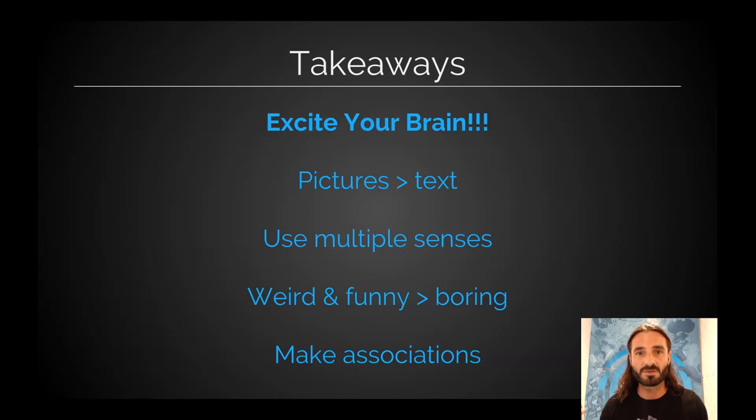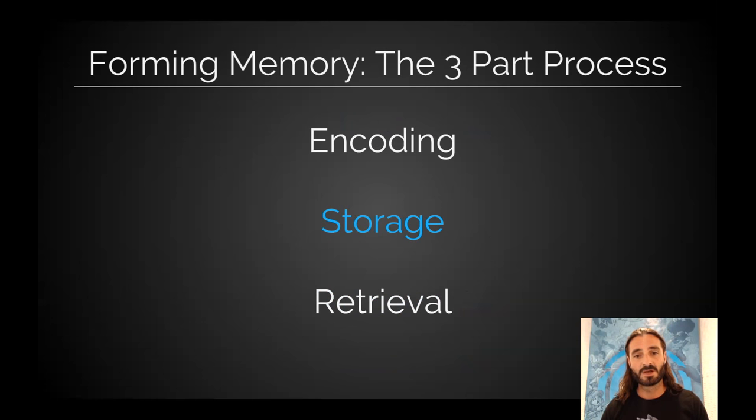Key takeaways there on the encoding side. These are memory phenomena and memory biases — a lot of documentation on these. The more we can excite our brains — humor, pictures, multiple senses — it's going to make it easier to remember. And especially if we can draw associations. Moving on to the storage side.